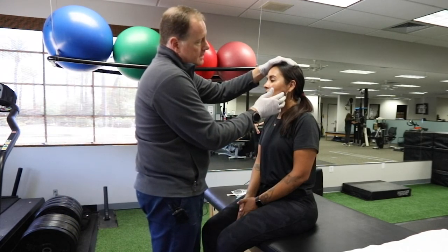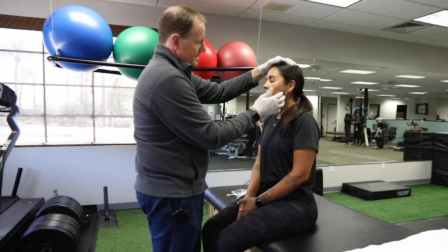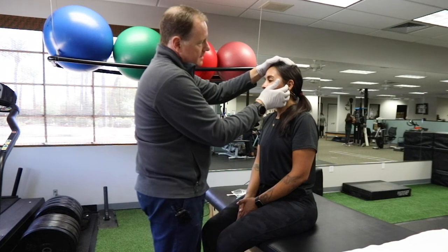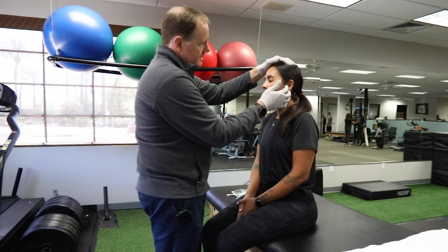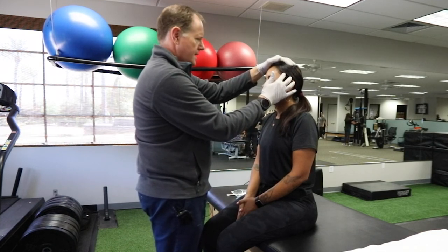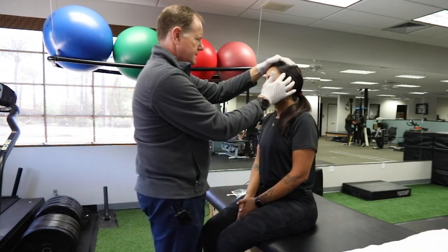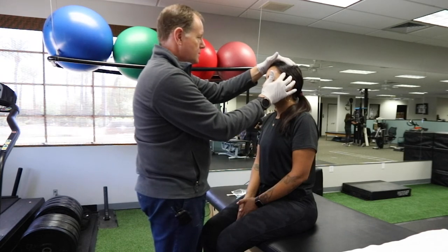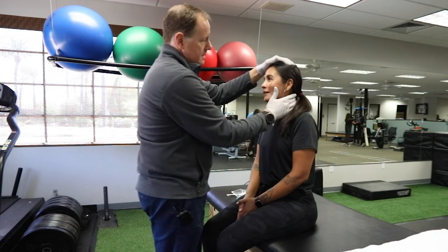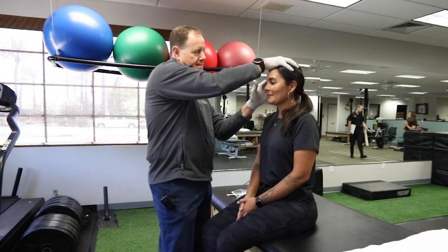Any pain there? This is your superficial masseter — a little bit. How about here? It's the deep masseter. Here's the joint — that's the lateral aspect. Can you open? That's the back of it. Any tenderness there? No. How about here? A little bit. Does this cause a headache as I hold it? It does. So this is the anterior temporalis — this is one of the muscles you use to clench. How about back here? A little bit. Does it cause a headache? Mm-hmm.